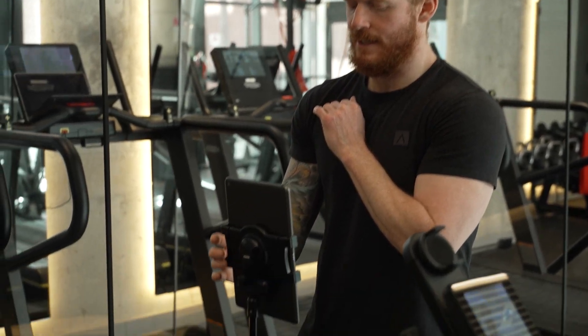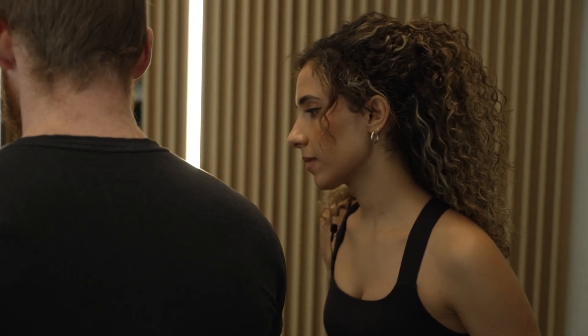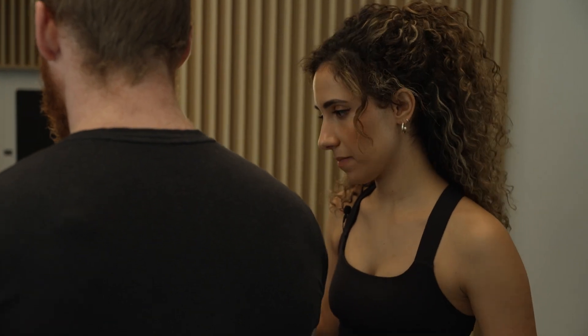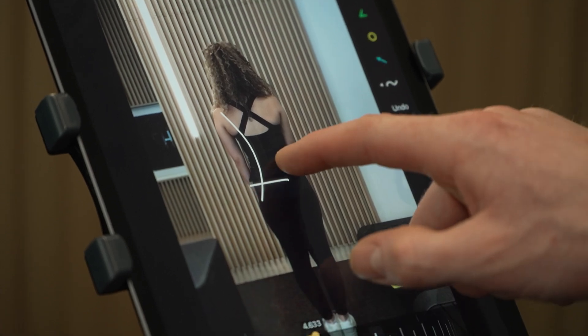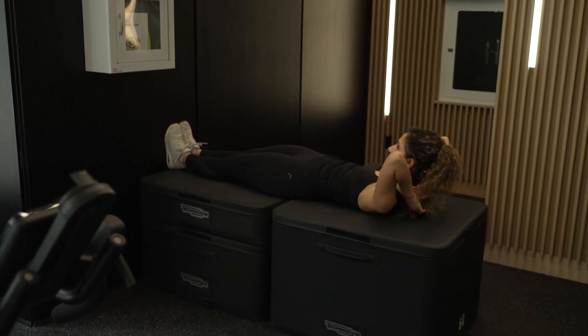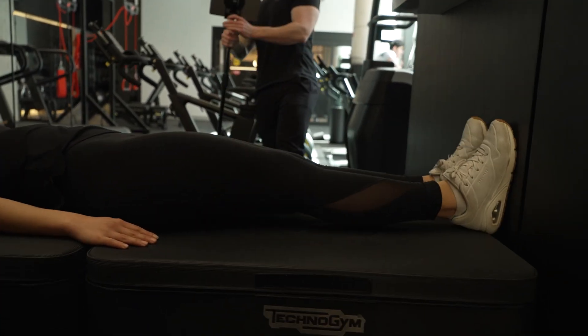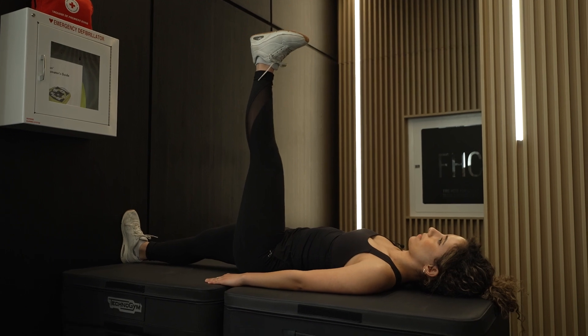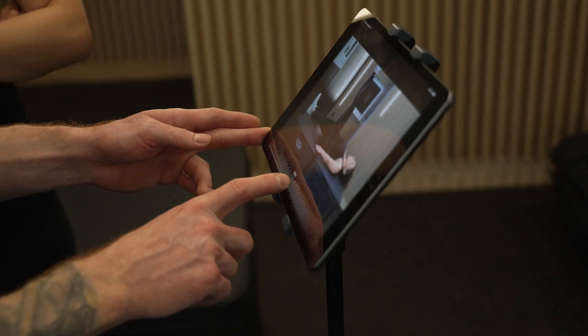So why would someone benefit from having a personal trainer versus trying to do all that on their own? There are a couple of reasons why having a coach or personal trainer is really helpful. One is accountability — when you know someone is going to show up and make sure you're doing the right thing, it increases consistency, which is one of the biggest factors in actually getting results. The other reason is exercise modification — a trainer is constantly assessing your technique and how you're able to perform in a given day, because every day is a little bit different.